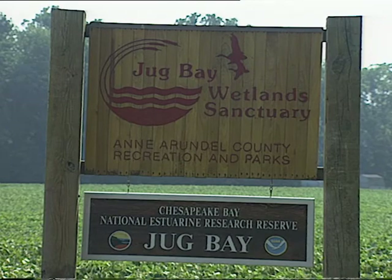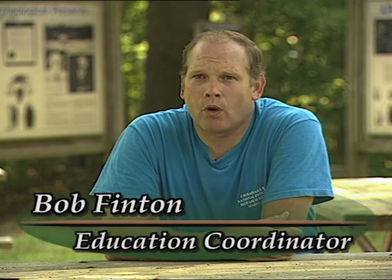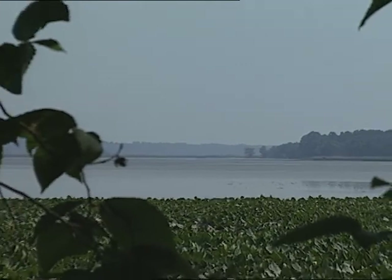Welcome to the Chesapeake Bay National Estuarine Research Reserve in Maryland. We're here at Jug Bay Wetland Sanctuary in Anne Arundel County, one of the components in Maryland on the Patuxent River, and this feeds into the Chesapeake.